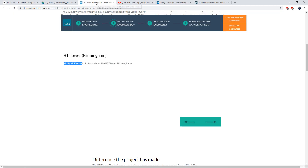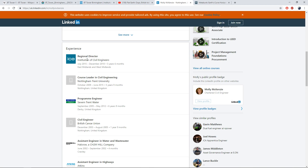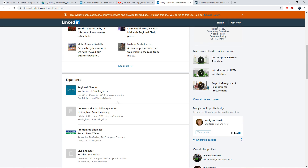I'm going to show you this lady here. Her name is Molly McKenzie, and I'll give you a little rundown about who she is and what she's done. If we go over to her LinkedIn page - this is Molly McKenzie, and she's a chartered civil engineer from Nottingham in the UK. Her position is Regional Director for the Institute of Civil Engineers from July 2015 to December 2018, three years six months, East Midlands and West Midlands. Going down to her education, she has a Master of Engineering in Civil Engineering, 1998 to 2003, from the University of Bristol. So she is highly, highly qualified. When she released this video on the ICE website, we will see what she has to say about this tower in Birmingham.